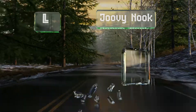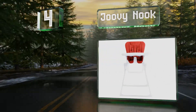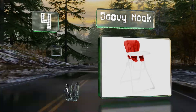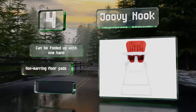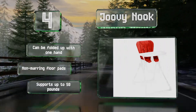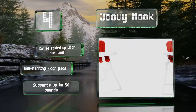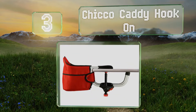At number four, the Juvie Nook is a sleek option with a swing-open tray that allows for hassle-free loading and unloading of your child. It features a synthetic leather seat that can be wiped clean with a damp cloth or machine washed so it'll stay looking like new. It can be folded up with one hand and is equipped with non-marring floor pads. It supports up to 50 pounds.